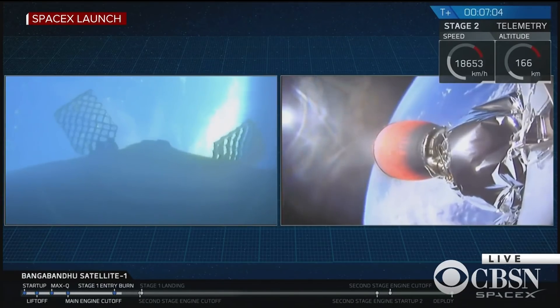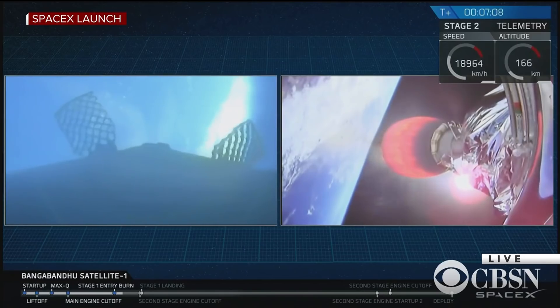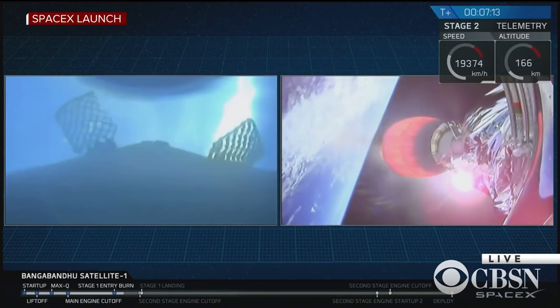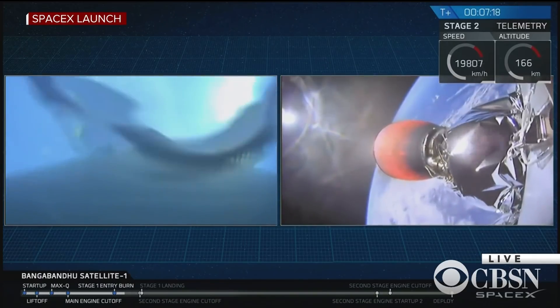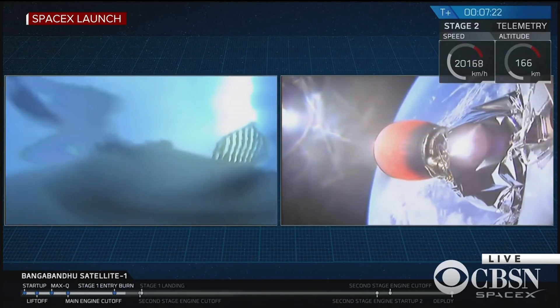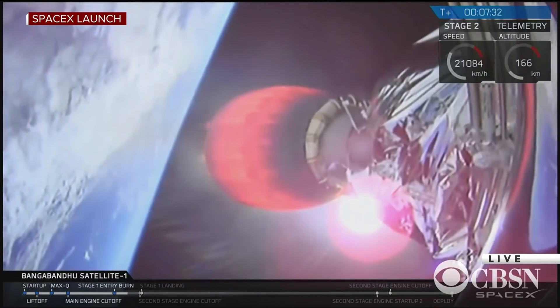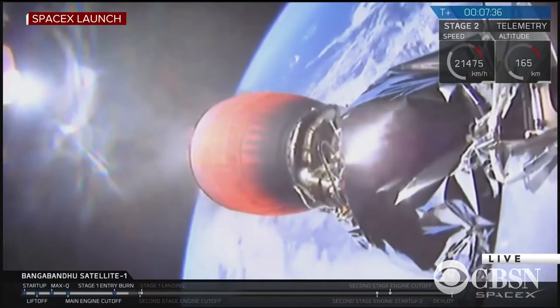As that first stage gets closer and closer to the surface of the Earth, we should be able to see features such as clouds, waves, and eventually the outline of our drone ship, Of Course I Still Love You. It looks like there may be some condensation forming on the inside of the camera, but we should get some good video. On the right-hand side of your screen, that second stage is still continuously propelling Bangabandhu Satellite 1 into orbit. It looks like we may have lost video from the cameras on that first stage momentarily — we'll see if we can get them back.